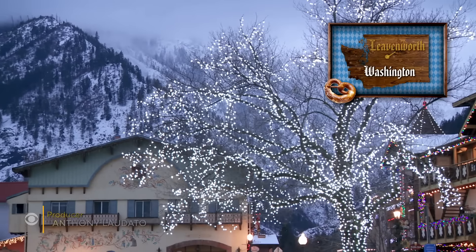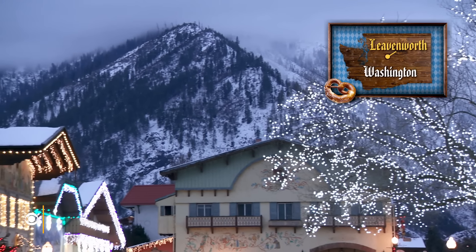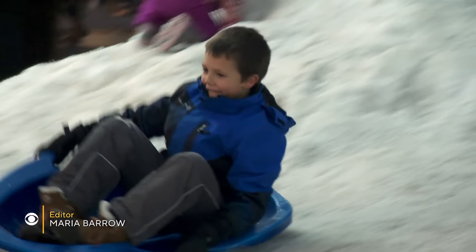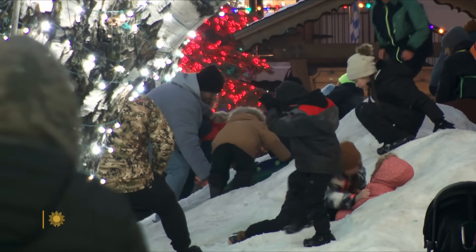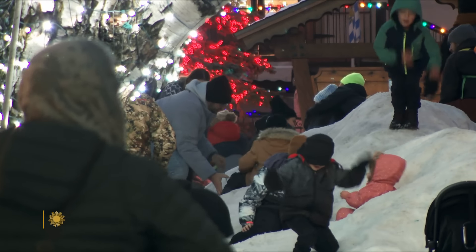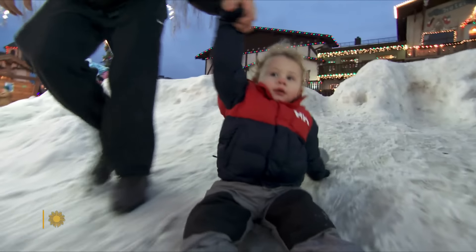Nestled amidst the Cascade Mountains, Leavenworth regularly shows up on lists of the top Christmas destinations in America. And 10-year-old Reed Baker agrees: 'I like the town and how it's just so wintery, and I love Christmas, so it's my favorite time of the year.' Would you take this at Christmastime over Disneyland? Yes, definitely.